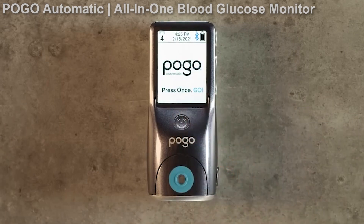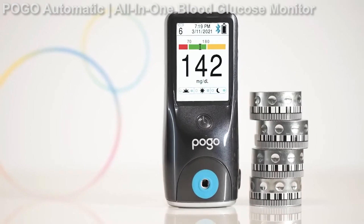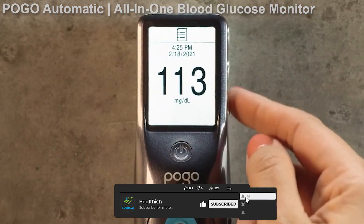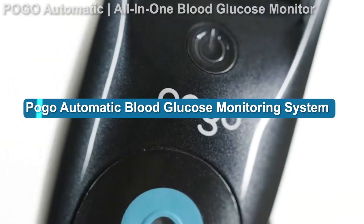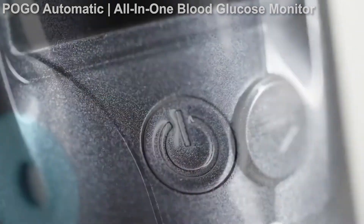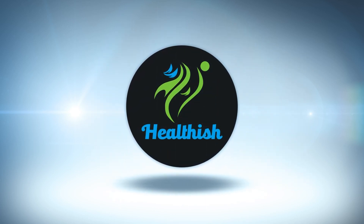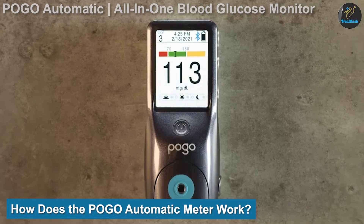Blood glucose meters have come a long way in terms of simplicity, cost, design, and integration with mobile apps. However, the technology process of taking the measurement has remained relatively constant in recent years. The POGO automatic might represent a new innovation in blood glucose monitoring.